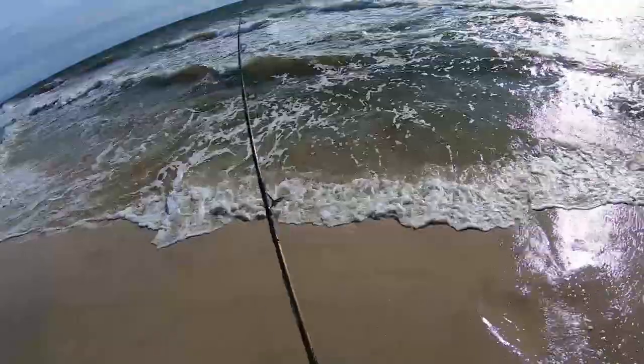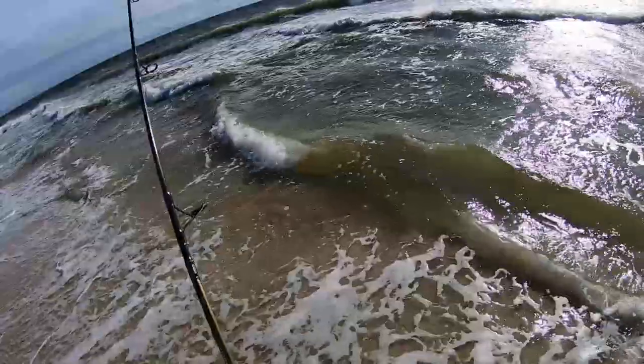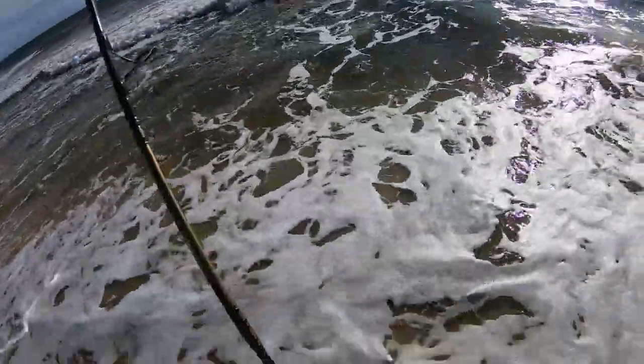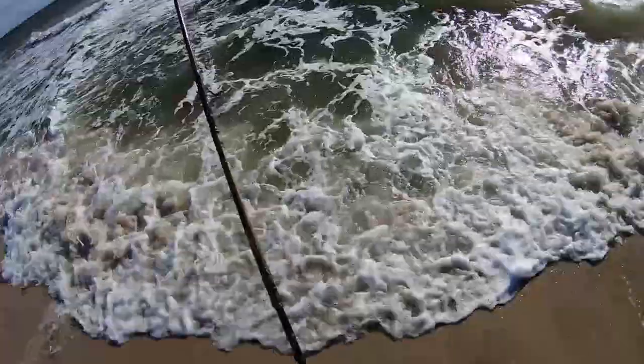Something's wrong with my Certate. It started grinding, but it's working and I just hooked up. I might have to get that looked at. There we go — at least we got a fish.